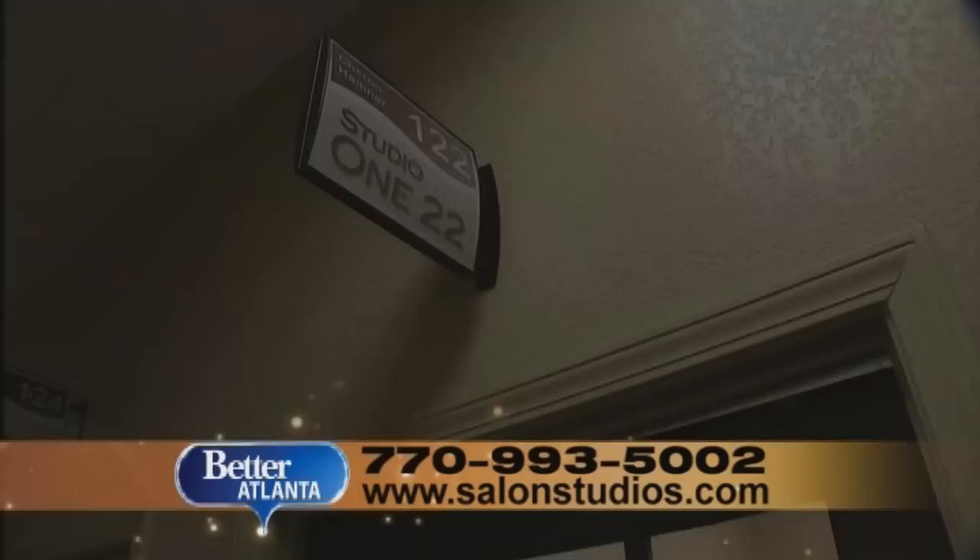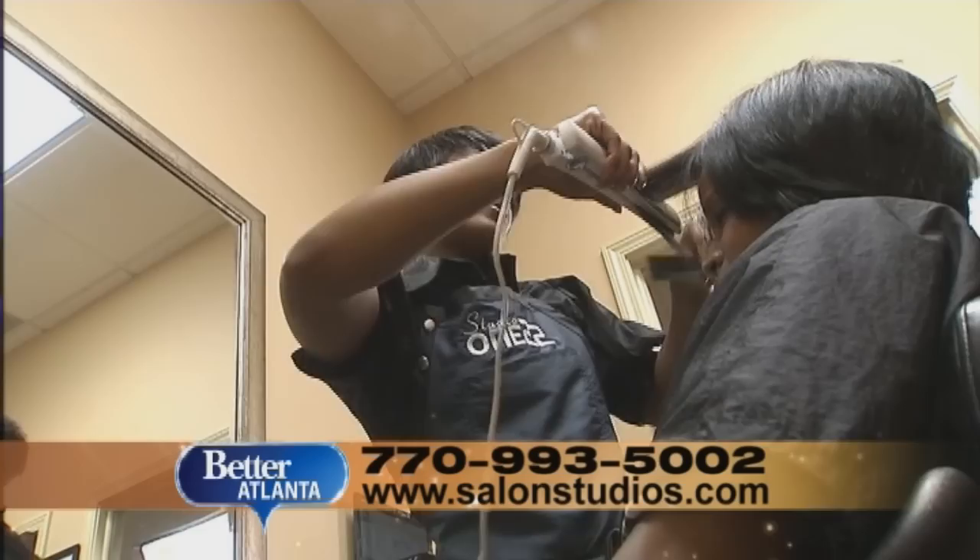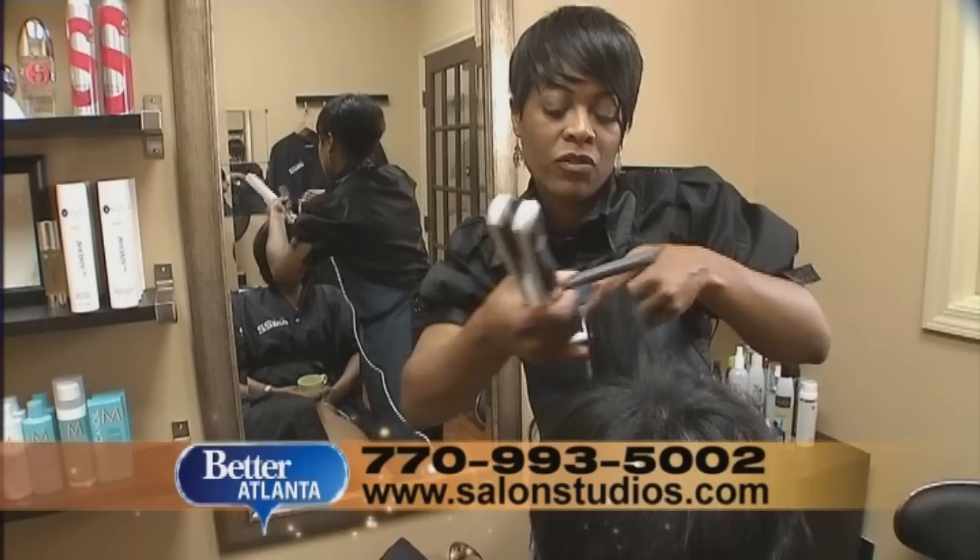Down the hall, fellow owner Sherron Hamner agrees. "Welcome to Studio 122. I have my own business, but I don't have the headache of being a landlord to anybody or managing employees. It's a great opportunity for me to own my business and be able to focus on my clients one-on-one and give them a nice personal touch to the service."